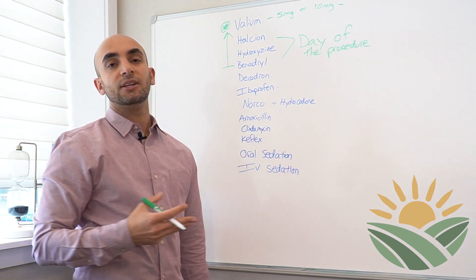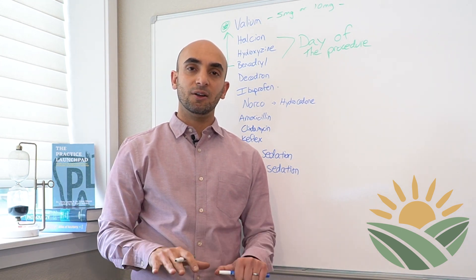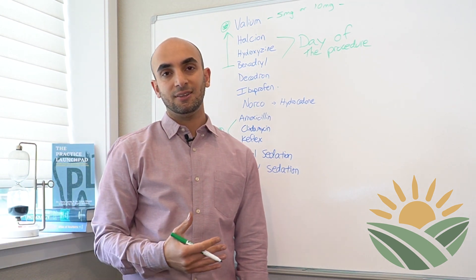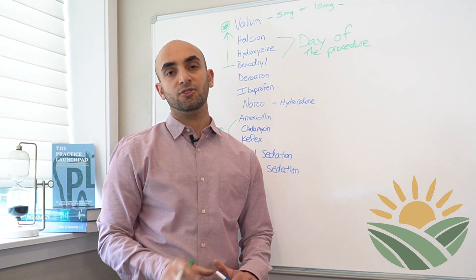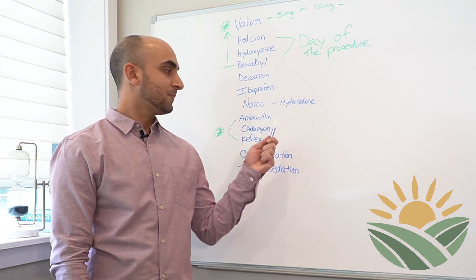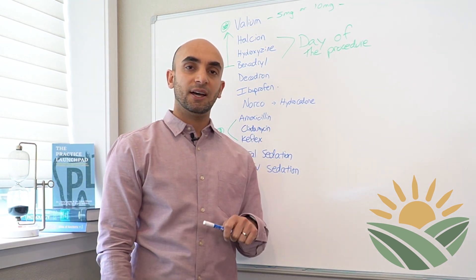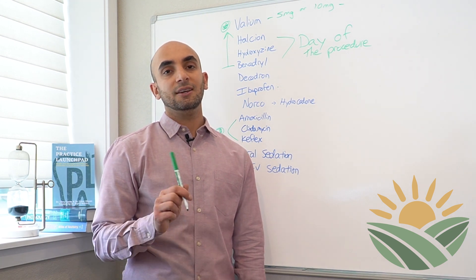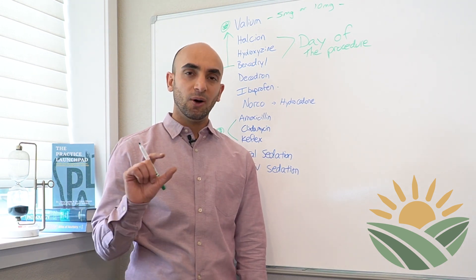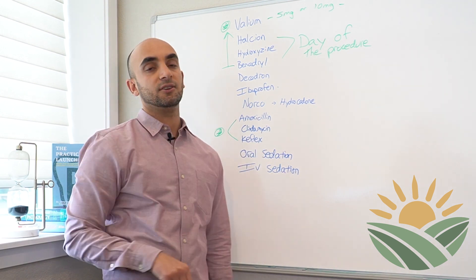Amoxicillin, clindamycin, and Keflex are three different antibiotics. If we're doing bone grafting, implants, or surgical procedures, we're going to want some antibiotics on board beforehand — you'll start them 24 to 48 hours in advance depending on your situation. If you have a penicillin allergy, no amoxicillin; if the allergy makes you stop breathing, no Keflex either. Clindamycin is a good antibiotic for dentistry, but it can upset your stomach. If there's any diarrhea, nausea, or vomiting, stop taking it right away — it affects about one in 100 people but can be significant.